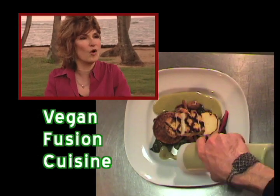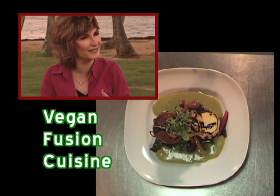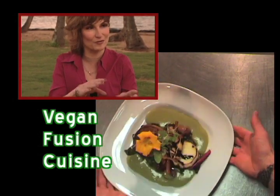That dish really does speak to the whole vegan fusion cuisine that you guys are about — a little bit of Thai, a little bit of Italian, a little bit of the Orient. You've got a little grilled tofu.